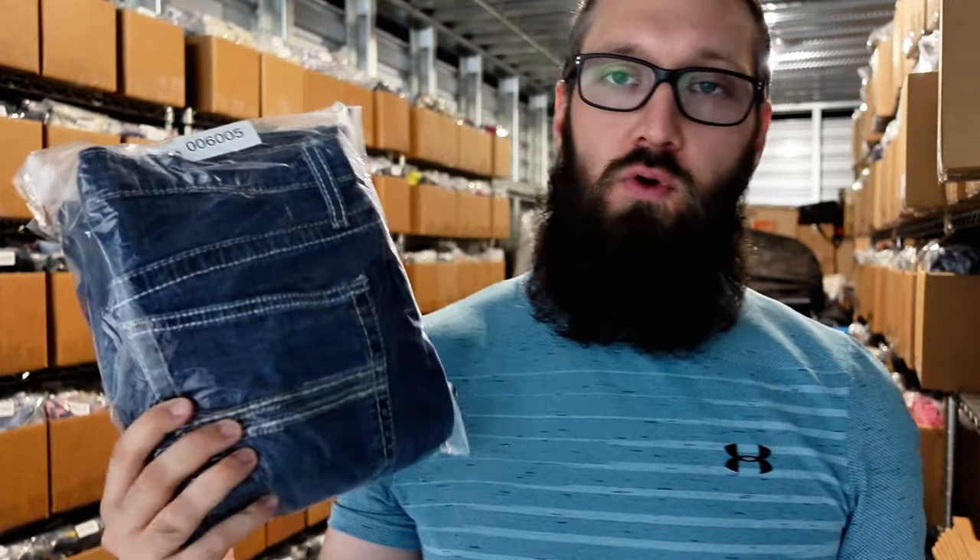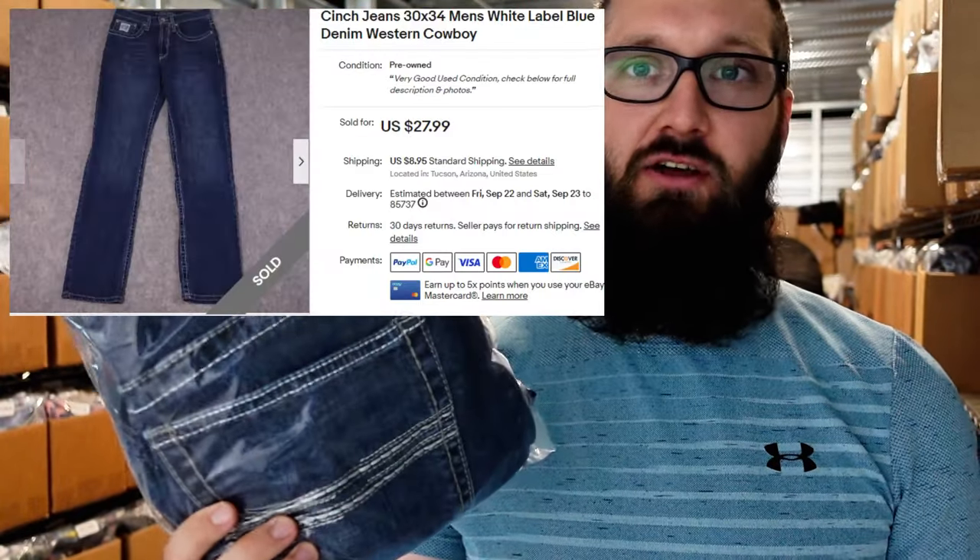We have these Cinch white label jeans that sold for $25 plus $9 shipping. The white label does pretty well, and I think the green label does okay too. There are some that don't do so well, like the silver label. On the pocket and on the inside zipper there'll be a color — that's the label it is. When I first started selling Cinch I didn't really understand that, but just look at the color and look those up and check out the data for yourself.